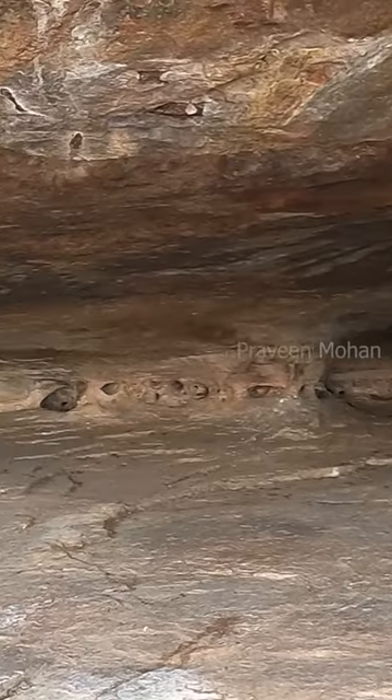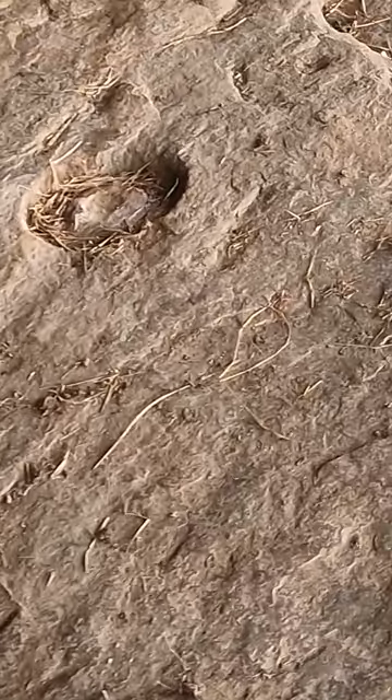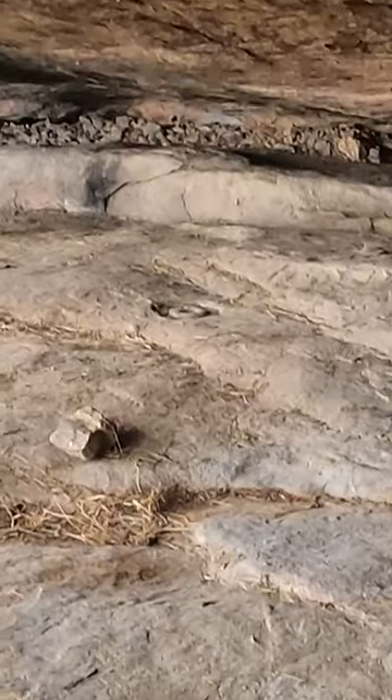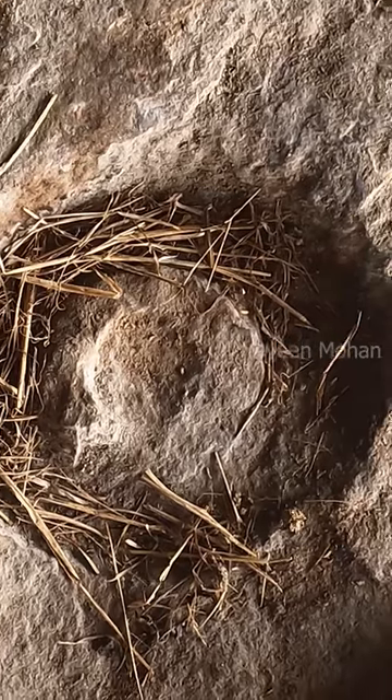Prehistoric time is any time that is older than 3200 years or 1200 BC. The cup and ring marks could be 5000 or even 10,000 years old, but we can confidently say it is at least 3200 years old.